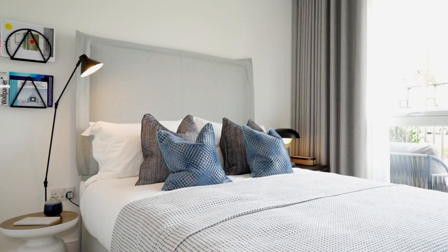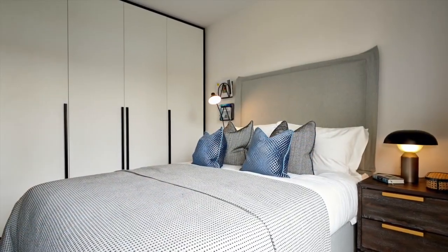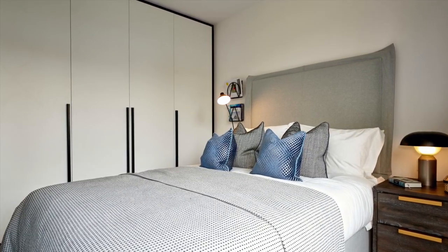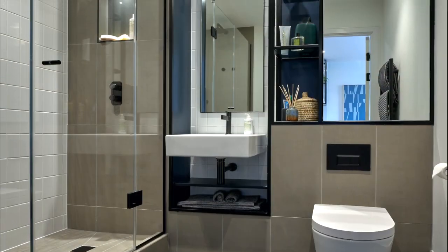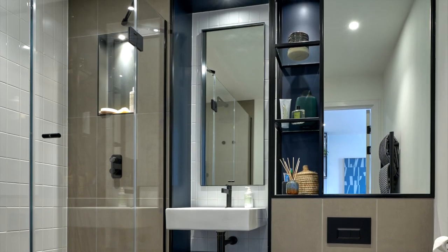Underfloor heating comes as standard and fully adjustable, energy-efficient spotlights throughout allow you to create the perfect mood. Each bedroom also provides USB ports and built-in, full-height bespoke wardrobes with automated lighting. Our bathrooms include luxurious sanitary ware, a heated towel rail and plenty of storage and style.